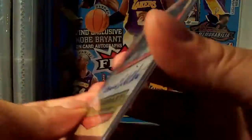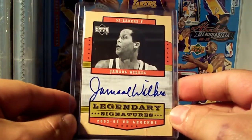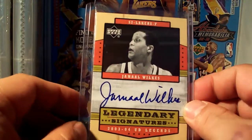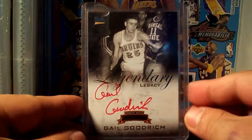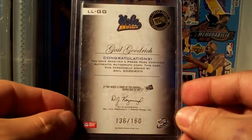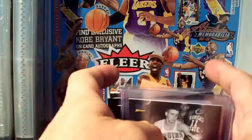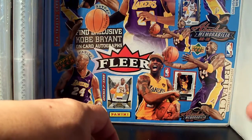And I traded for this Jamal Wilkes Lakers Legend — Legendary Signatures from 03/04 UD Legends, it's not numbered but I love it. I like having an autograph of this Lakers legend. And another Lakers legend — Gail Goodrich Reading autograph from Press Pass, 136 of 160. Thank you very much John, I really love all the cards you sent me. I'll be sending some cards back to you as well — thank you very much for watching, peace!